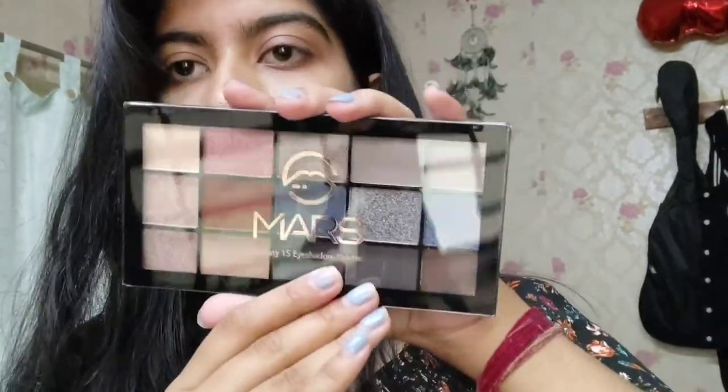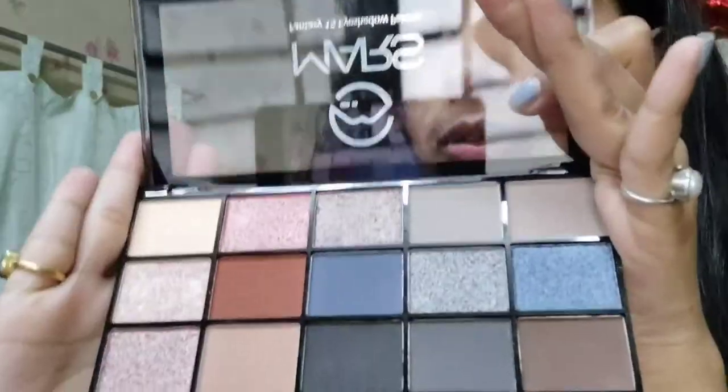Next is my absolute favorite haul find — I got two eyeshadow palettes from Amazon for just 320 rupees! Can you believe it? These palettes are my absolute favorite. Let me show you — this is their nude palette.